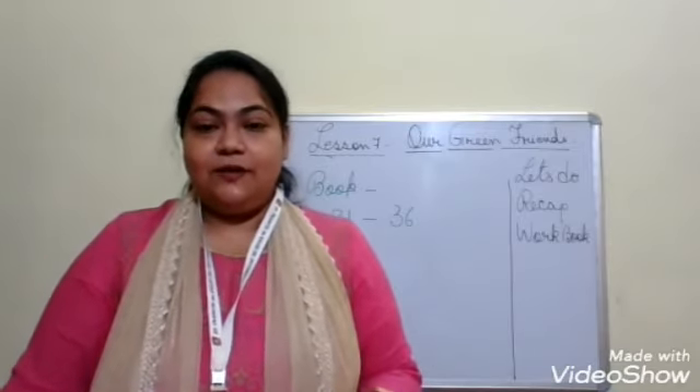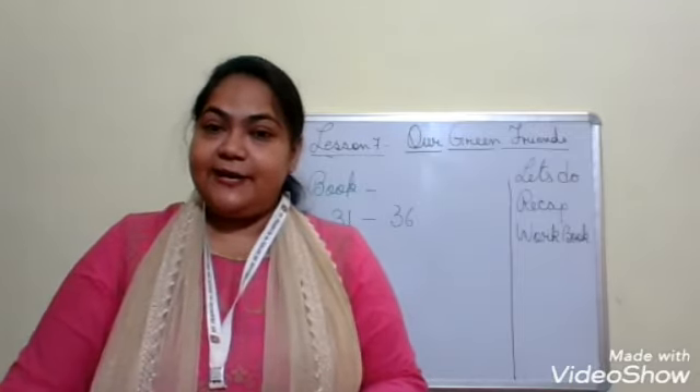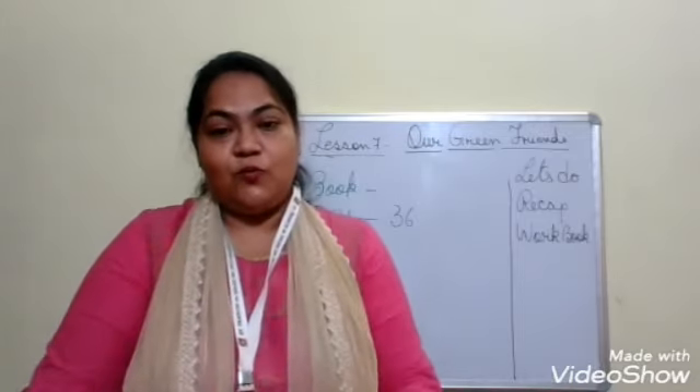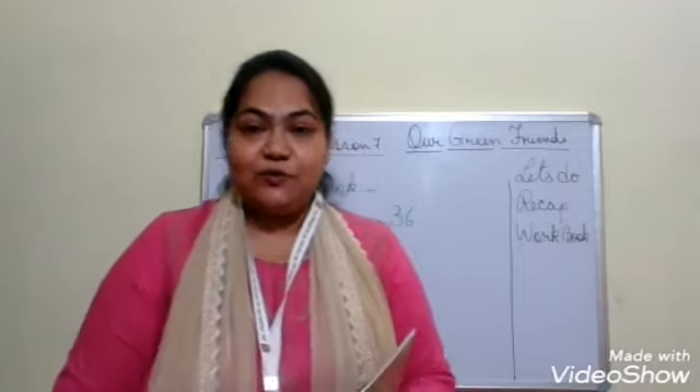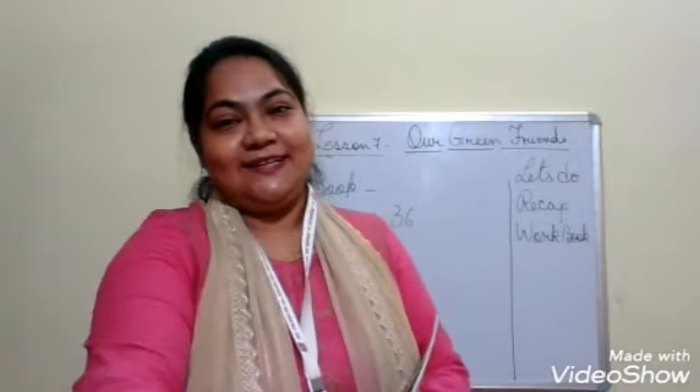Here we are coming to the end of the chapter. We have already completed the recap and the workbook exercises. In the next class, we are going to start with our revision class. Thank you and have a nice day ahead.